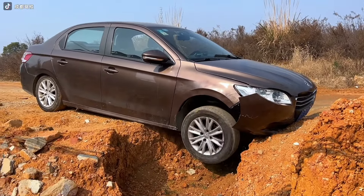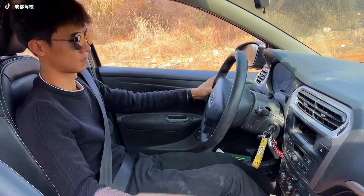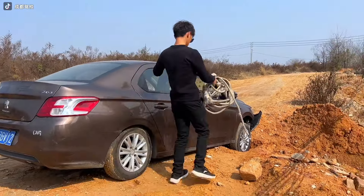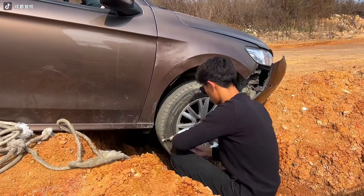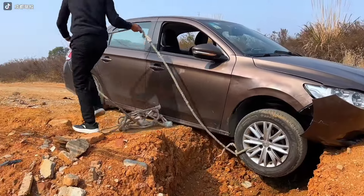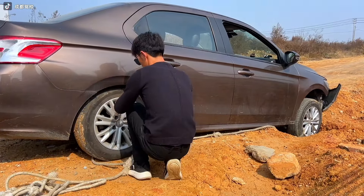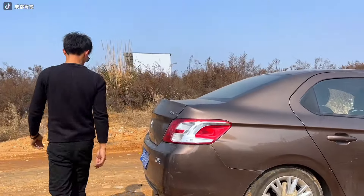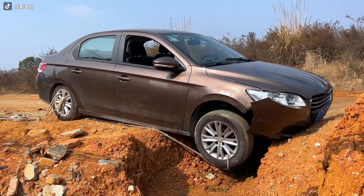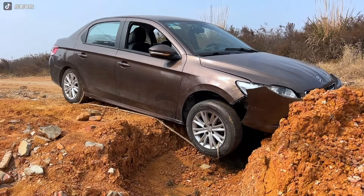Consider this: you're driving along and suddenly your car decides to take a nap in a giant hole. The worst part — no hydraulic jack in sight. But wait, there's hope in the form of a trusty rope stashed in your trunk. Tie it tightly around both tires to create enough tension, lifting your car just like a hydraulic jack. Voilà — you've got a DIY solution for getting out of a sticky situation.